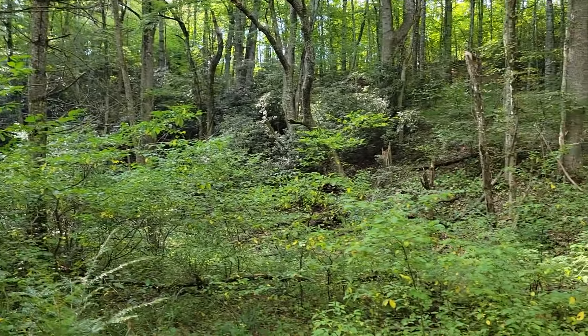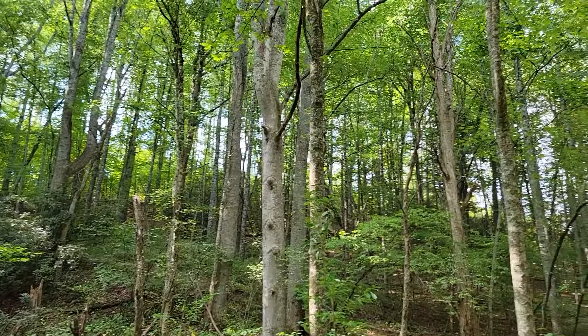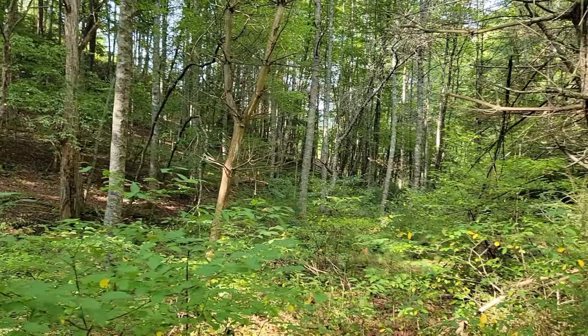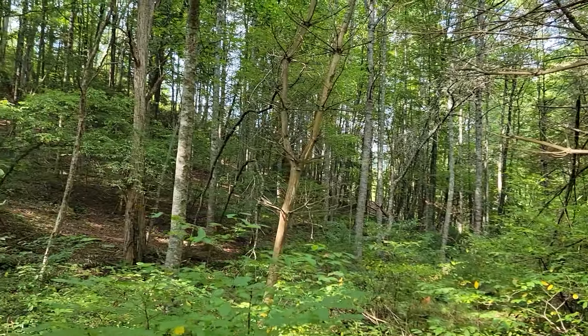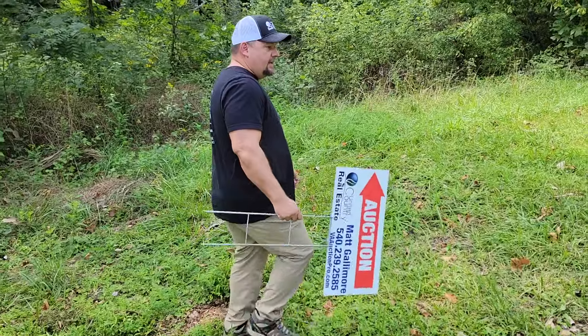Really nice wooded section down here by the creek — beautiful trees, folks. This is a great hunting and recreational property. Got an awesome, beautiful creek on it — 9.62 acres.